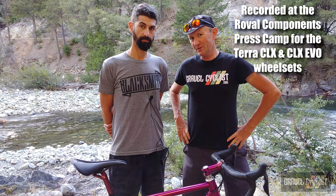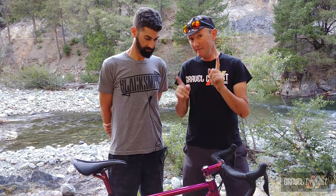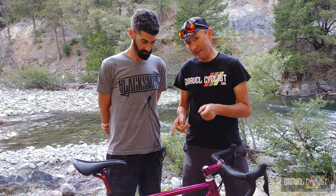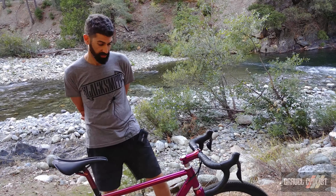G'day trendsetters. John with Gravel Cyclists, standing next to me is Mike of Blacksmith Cycles out of Toronto, Canada. He has an amazing range of bikes — you should really visit his website. But right here is an Eisen, which is a UK brand. Mike's going to tell us all about it.